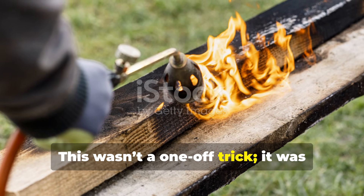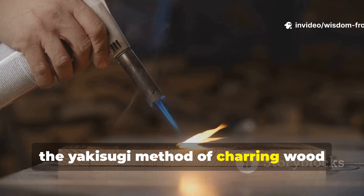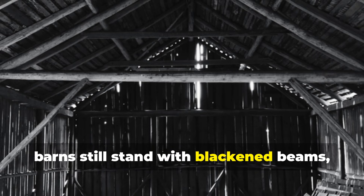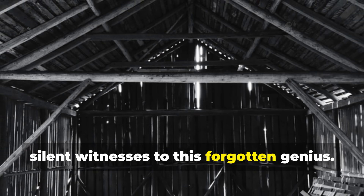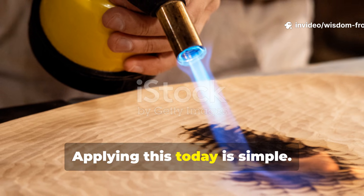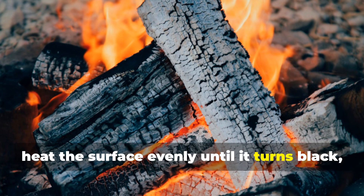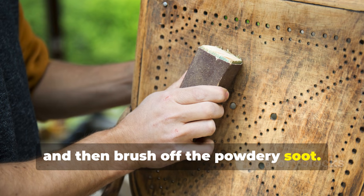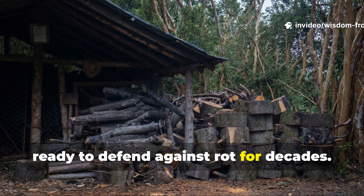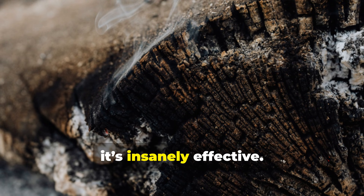This wasn't a one-off trick. It was practiced across cultures and centuries. In Japan, the yakisugi method of charring wood never disappeared. In Europe, barns still stand with blackened beams, silent witnesses to this forgotten genius. Applying this today is simple: use a handheld torch, heat the surface evenly until it turns black, and then brush off the powdery soot. What you're left with is a carbon-sealed shield, ready to defend against rot for decades. It's cheap, fast, and honestly, insanely effective.